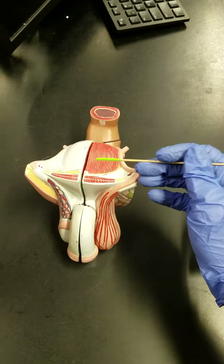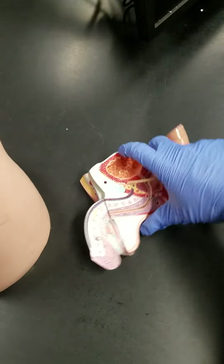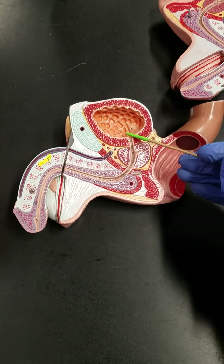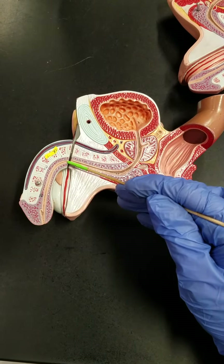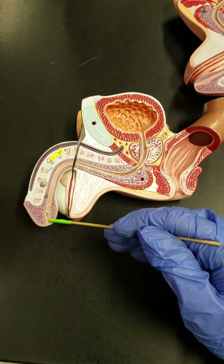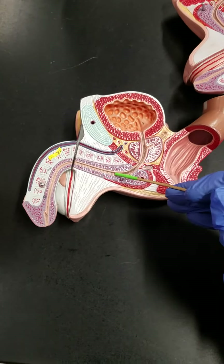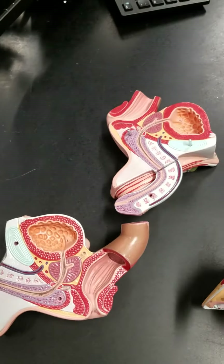Here we can see our urinary bladder, and if we open this model up and look on the inside we can see that coming out of the bottom of the urinary bladder — and in this case since it's a male, running through the penis — is the urethra. So the urethra is essentially the muscular tube that transports urine out of the body.